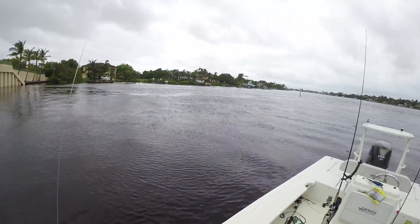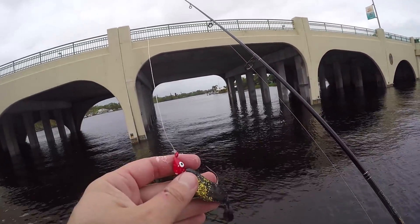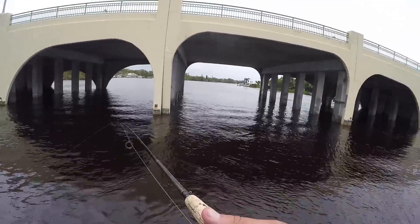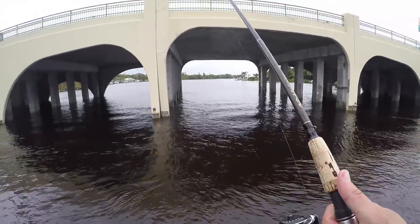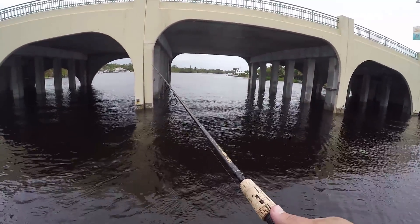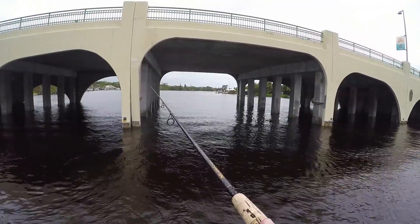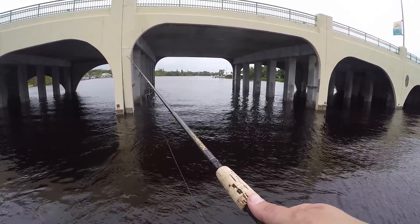Smooth release. Lure number three — this is a Z-Man Pokey in Gold Rush color, just on a red jig head. We're going to slowly bounce it around the bottom of the bridge, throw it right along the piling, let that jig head drag it all the way to the bottom, and just slowly reel it back. Just wait for that thump, maybe get a little bounce every once in a while.